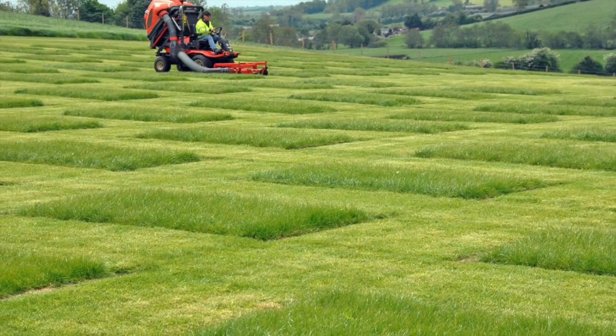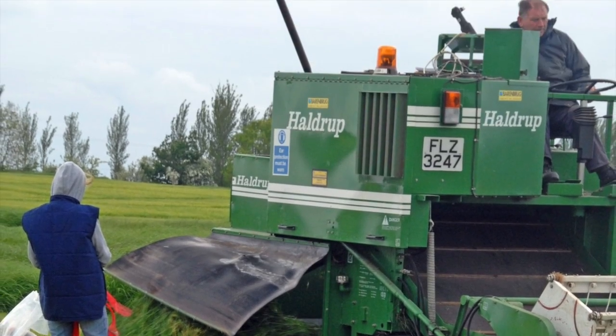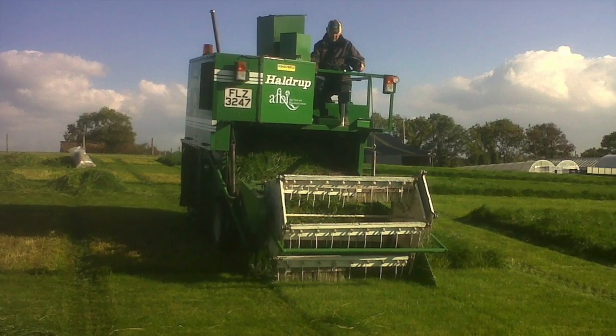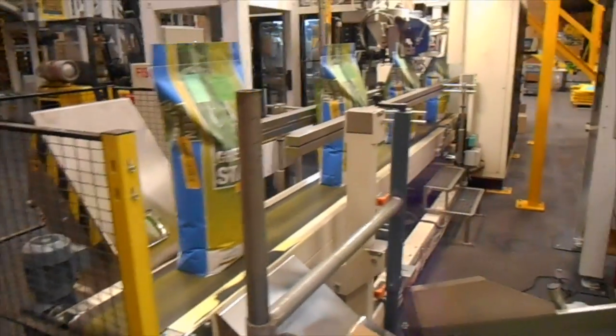As you can see from the photos, forage yield is measured using small plot harvesters. Varieties are scored on dry matter content, early spring growth, digestibility, sugar content and fibre.